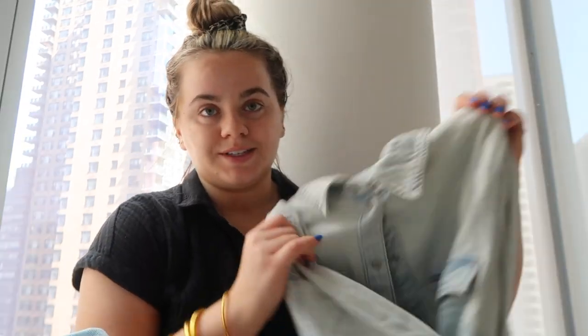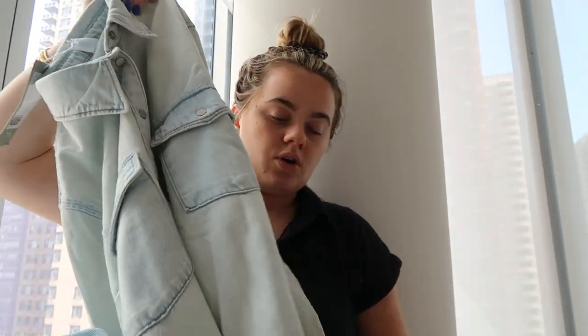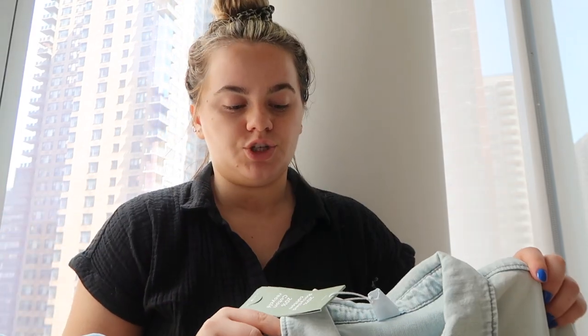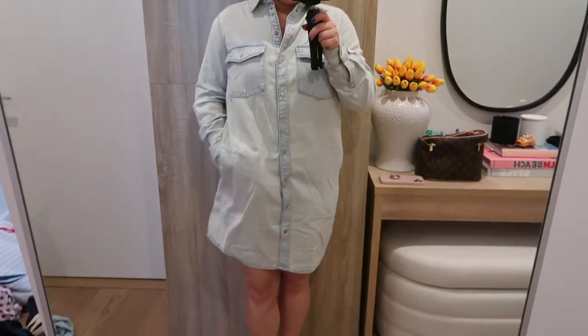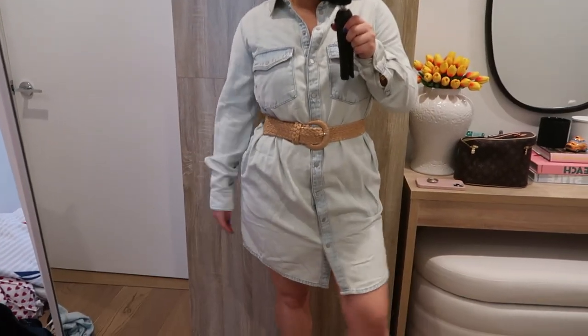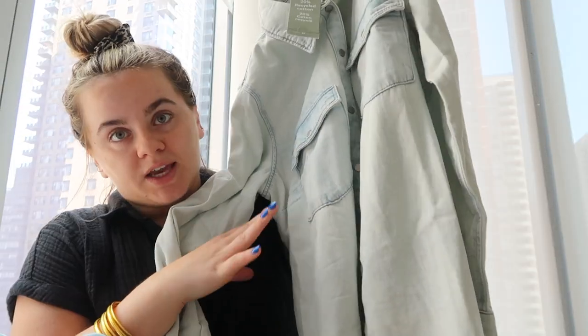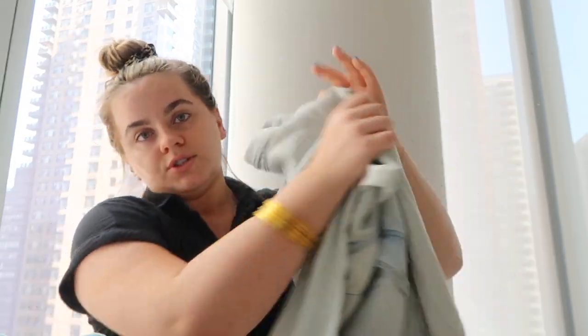I saw this denim shirt — it's a light color, has these buttons, goes all the way down like a dress, long sleeve. This did end up being a little bit too big slash long. I'll try it with a belt but I might need to look somewhere else. I do really like it, it was a great price, it feels nice and expensive — so that's a shame. But this type of thing I think will be really big in style for fall, just a lot of denim.